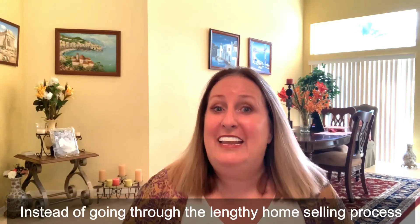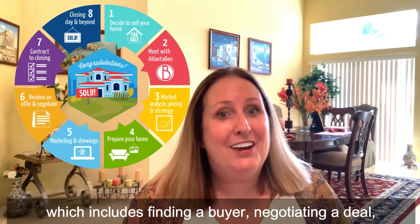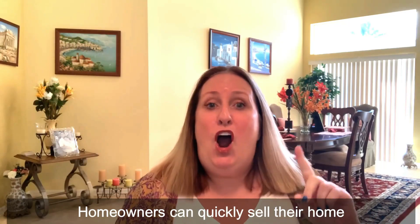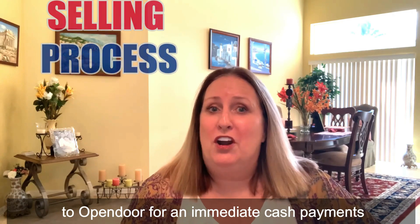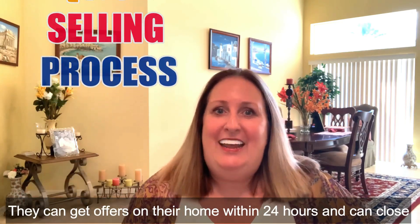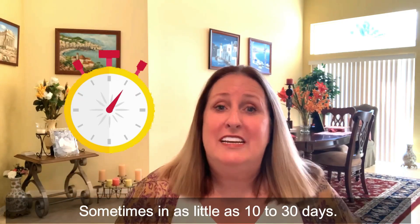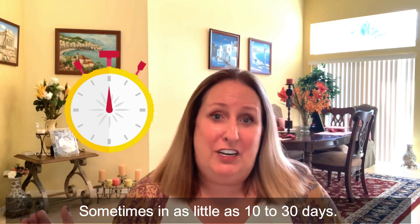Instead of going through the lengthy home selling process, which includes finding a buyer, negotiating a deal, and waiting for a buyer to secure financing, homeowners can quickly sell their home to Open Door for an immediate cash payment that's discounted. They can get offers on their home within 24 hours and can close sometimes in as little as 10 to 30 days.